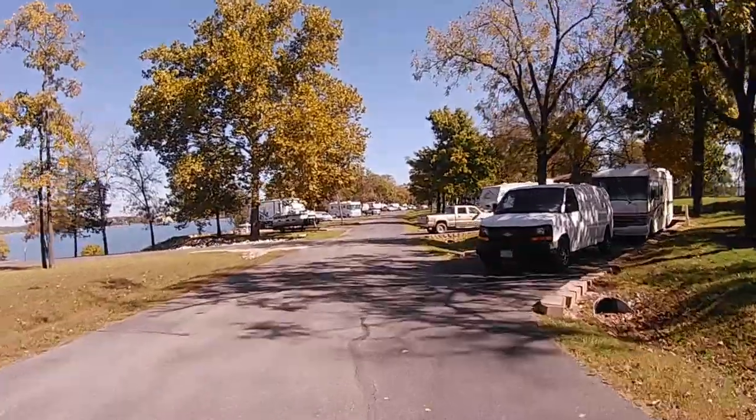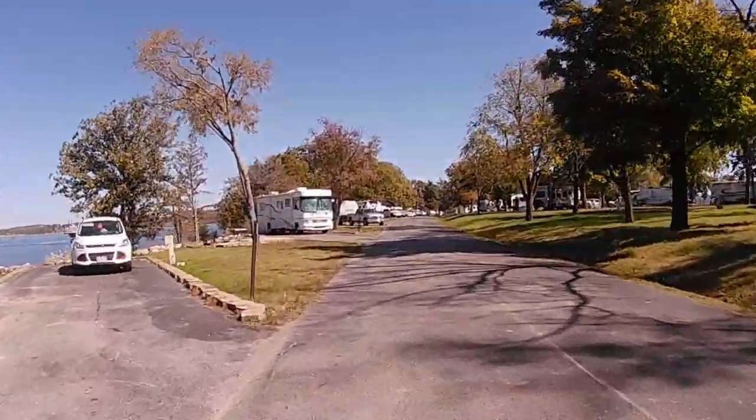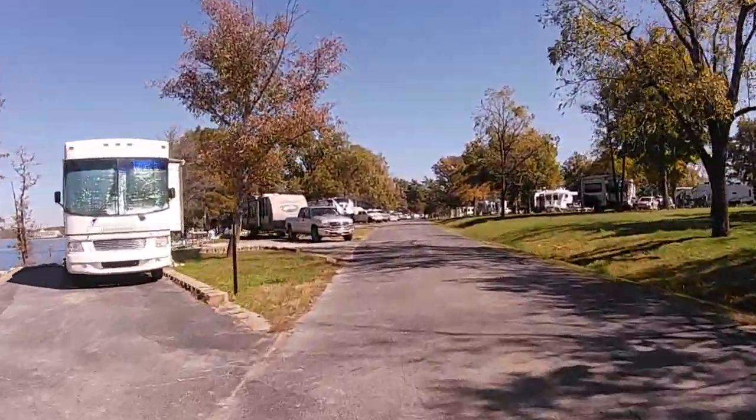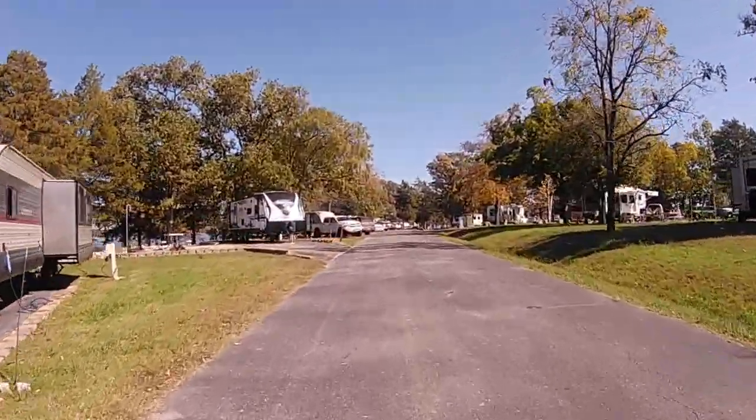This next part, we're going to start with site 35 on the left-hand side and go back around the outer loop of the peninsula so you can get a better look at the waterfront sites.